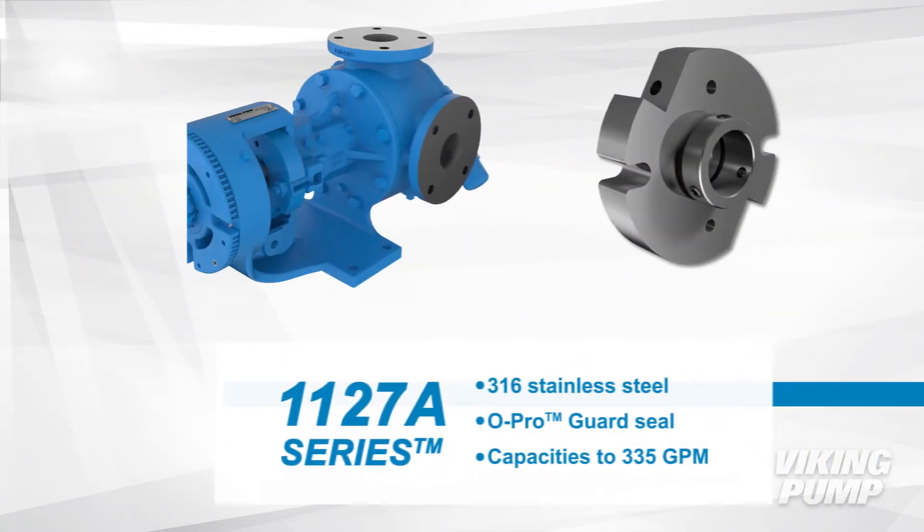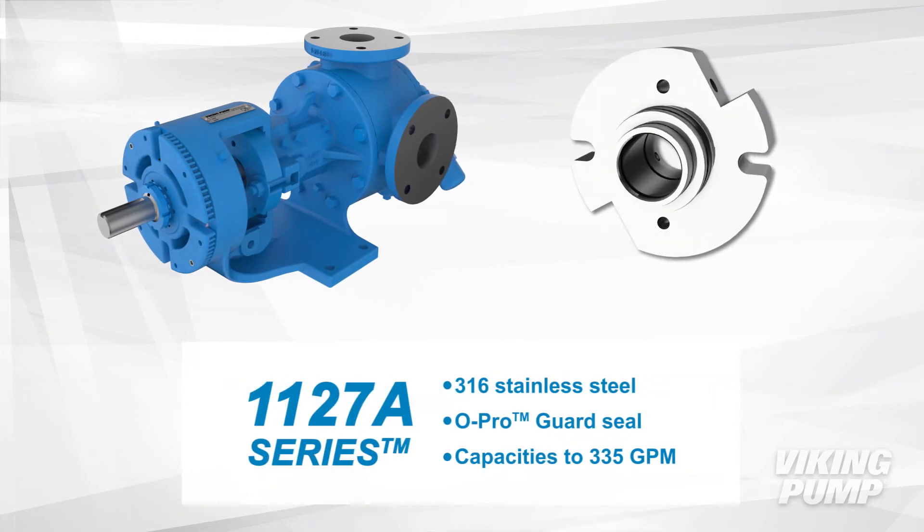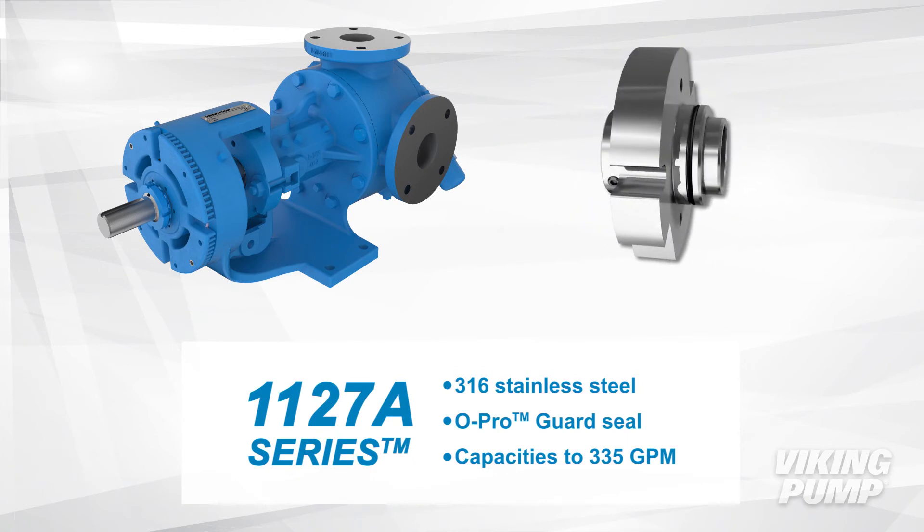The stainless steel 1127A series come with Viking's own Opro Guard Seal to help minimize leakage on difficult liquids. They have capacities up to 335 gallons per minute.